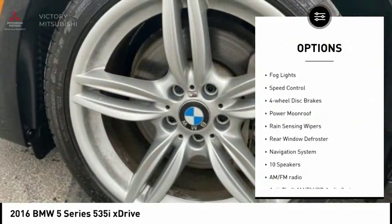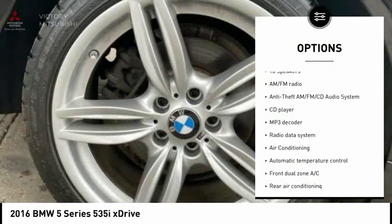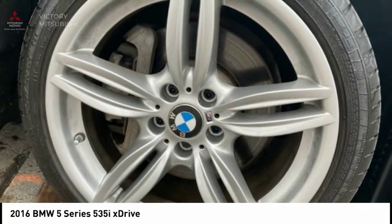brake assist, traction control, remote keyless entry, fog lights, speed control, 4-wheel disc brakes, power moonroof, rain-sensing wipers, rear window defroster.